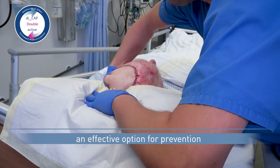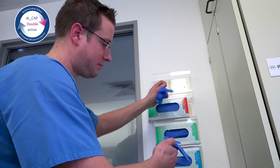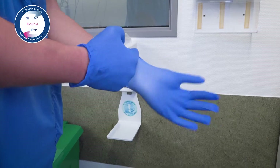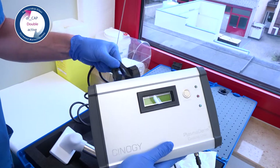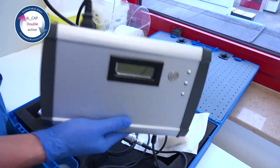Plasma Derm is also an effective option for prevention, for example after surgery. Plasma Derm is used peri- and/or postoperatively, for example to prevent postoperative wound healing problems.